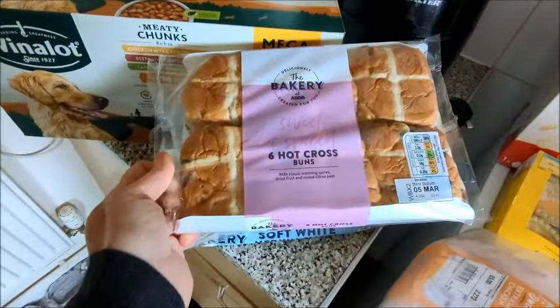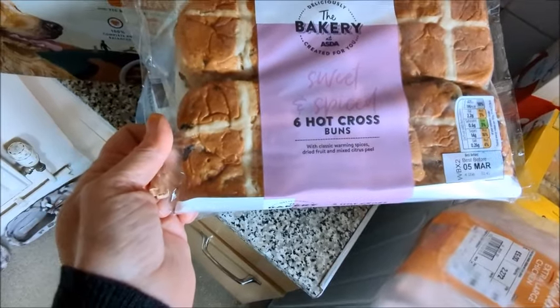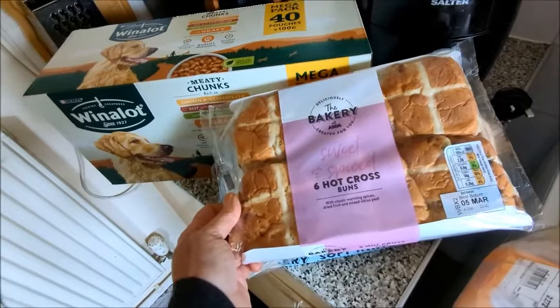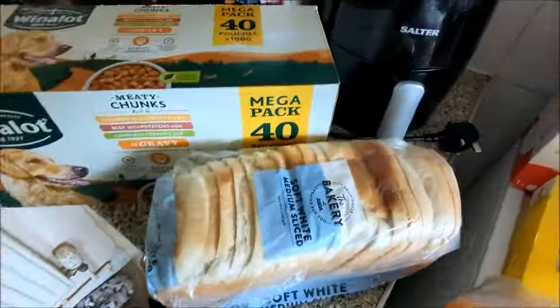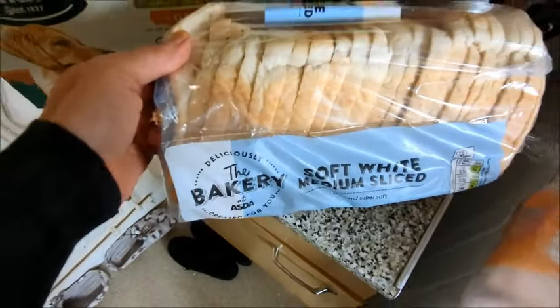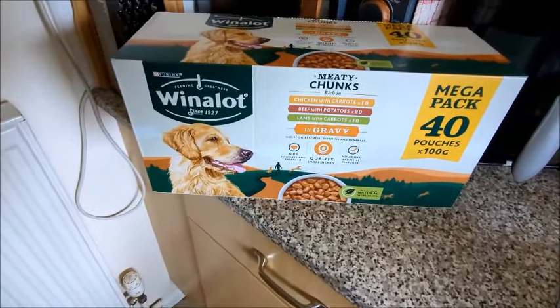I got another pack because I think they were two for something. And then I picked up this — the Asda bakery soft white medium sliced bread.